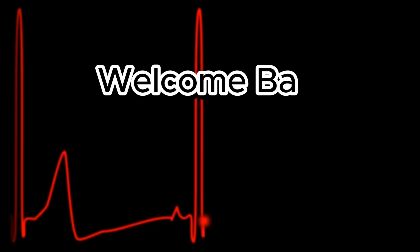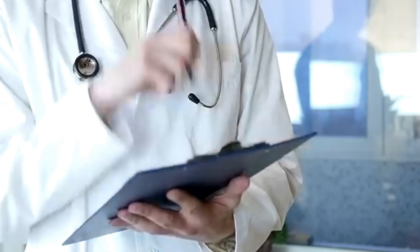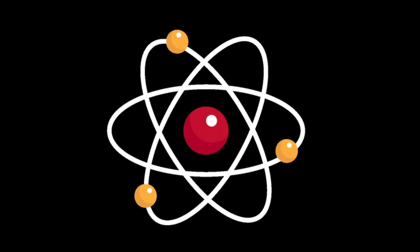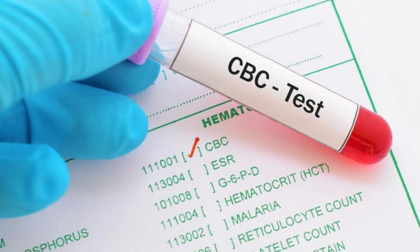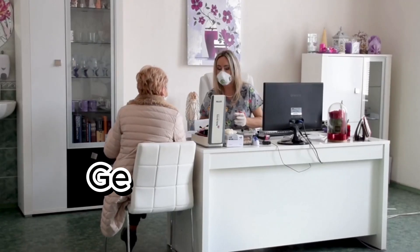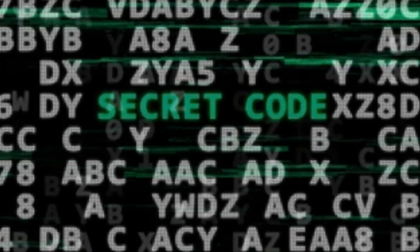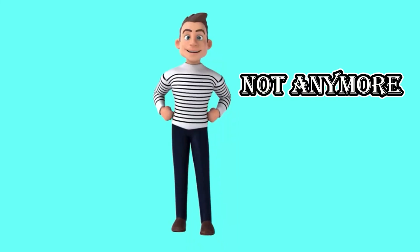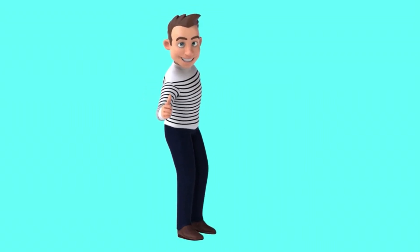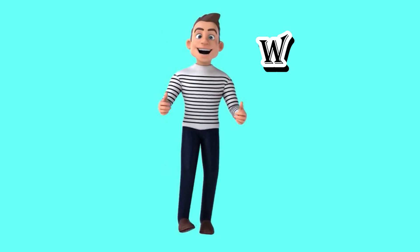Hey everyone! Welcome back to Medical Lab Simplified, where lab reports become easy. Today we're breaking down one of the most common yet most confusing blood tests — CBC, Complete Blood Count Test. Doctors often say get a CBC done, but when the report arrives it feels like a secret code. Well, not anymore. By the end of this video, you will be able to understand any CBC report with confidence. So make sure to watch till the end.